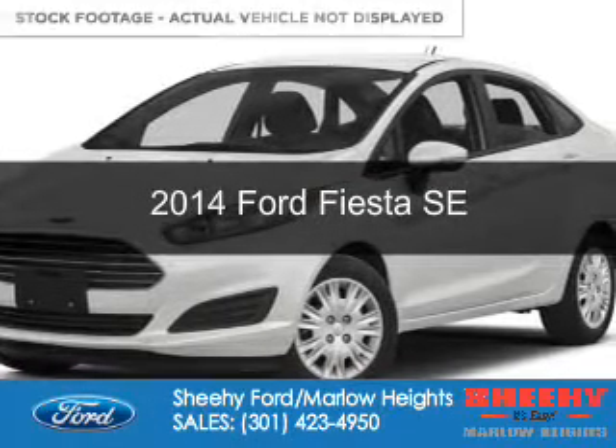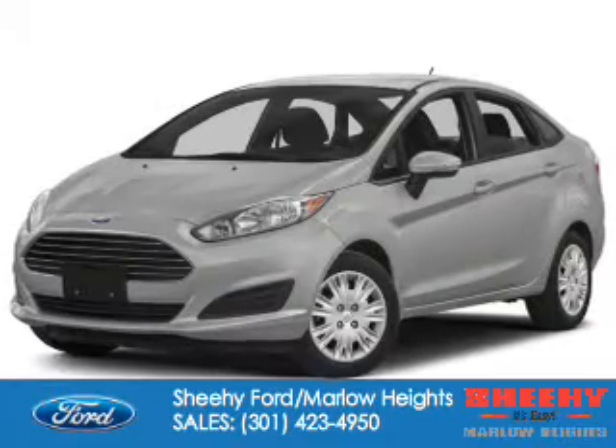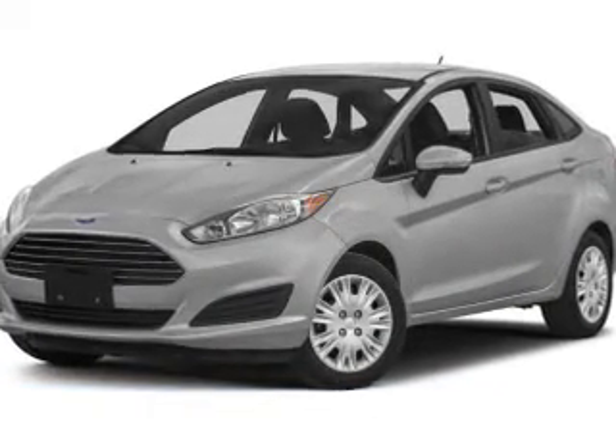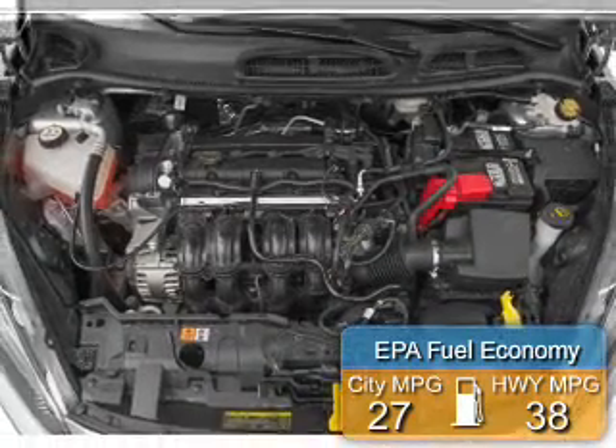This is a new 2014 Ford Fiesta, powered by front wheel drive, a 1.6 liter 4-cylinder engine. Great fuel efficiency saves you money by requiring fewer trips to the gas station.